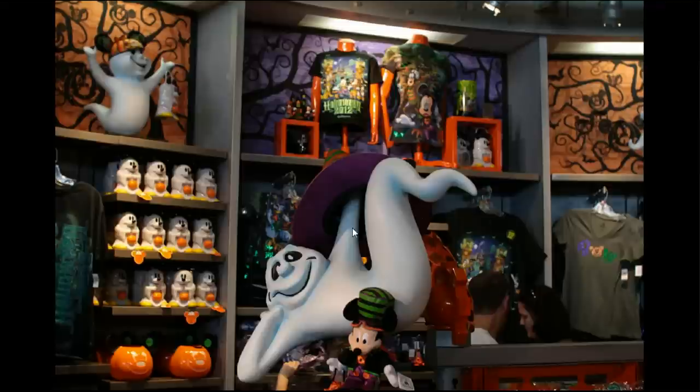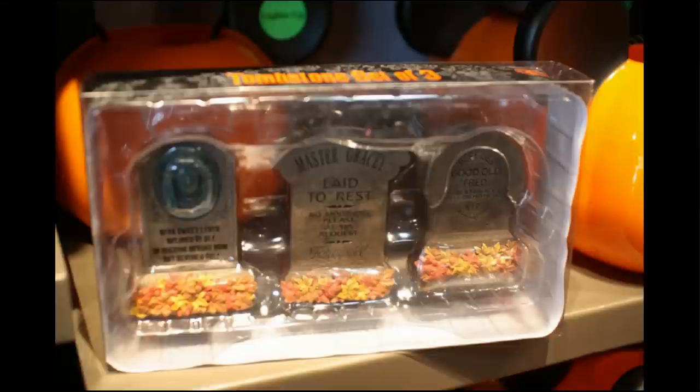These crazy ghost guys you've probably seen over the last few years. They got their start at the other international Disney parks but they've become a little bit more common around the Orlando parks. I enjoyed this $22 item — I had to buy it myself.